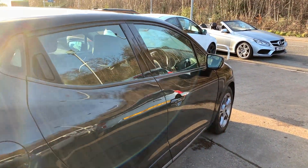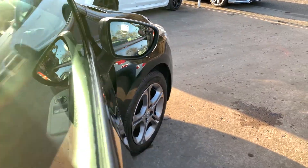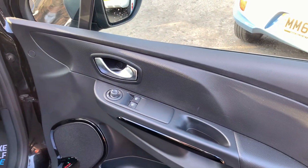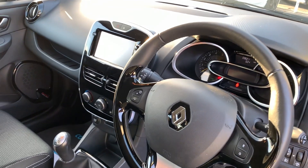I'll show you inside. Inside the car you have electric windows and mirrors, radio controls on the steering wheel, and cruise control. The car has done 59,000 miles.